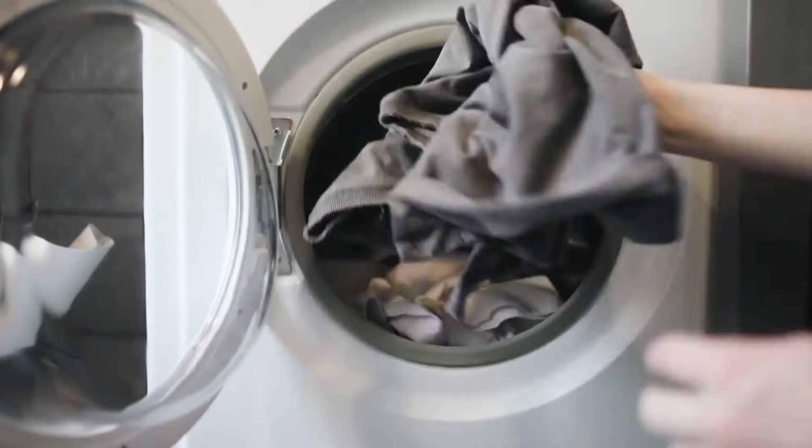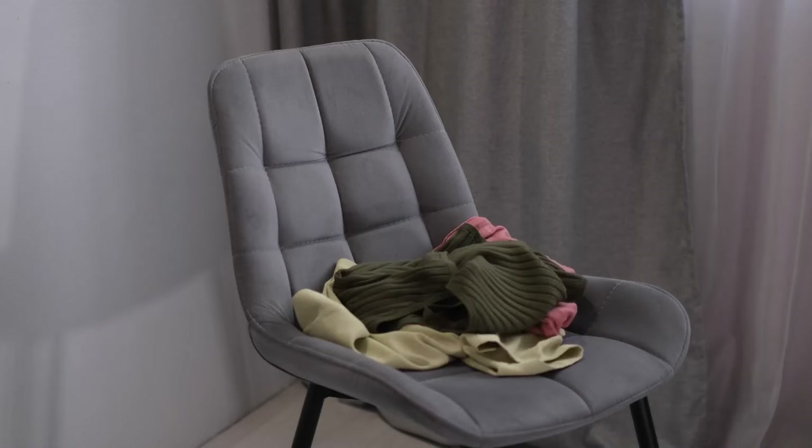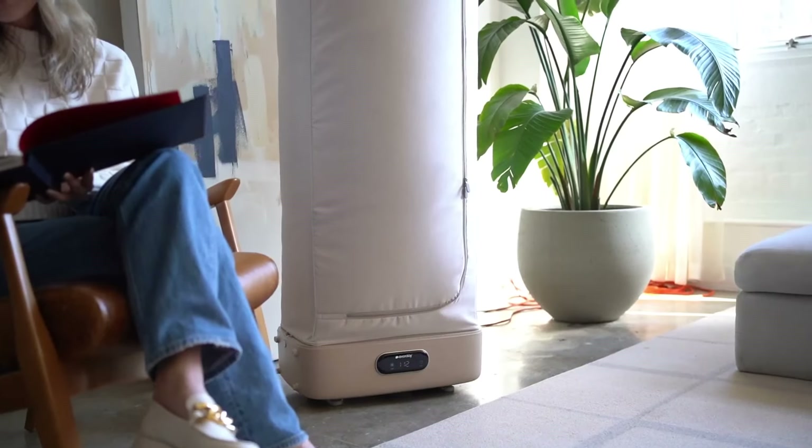Do you wish you could refresh your clothes without having to do laundry? Are you tired of piles of dirty clothes on the chair? Imagine that your clothes can refresh and iron themselves while you sit and relax.